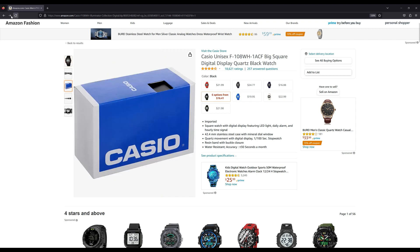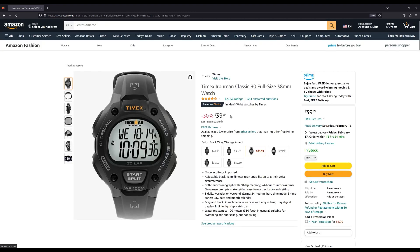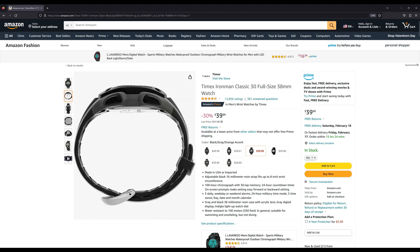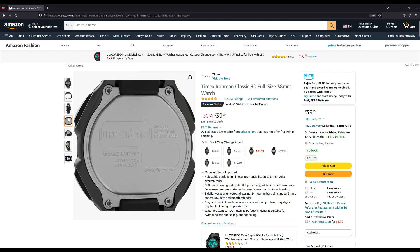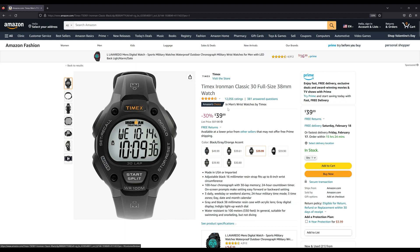Number eight is the Timex Ironman Classic. This one sells for $40. I'm not too familiar with the Ironman series from Timex, but apparently they're very popular if you're into sports. This one is 38 millimeters, it says it has 100 meters of water resistance, comes on a resin strap, and yeah — $40, that's not bad.